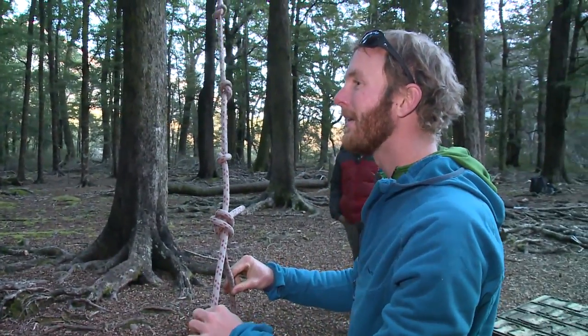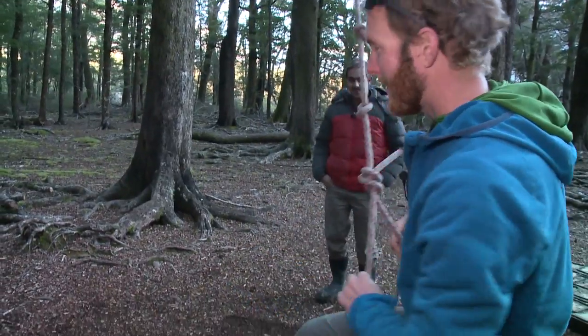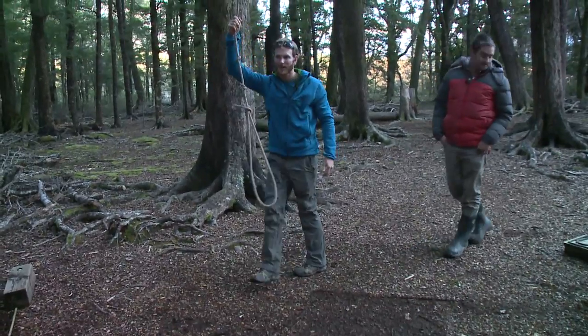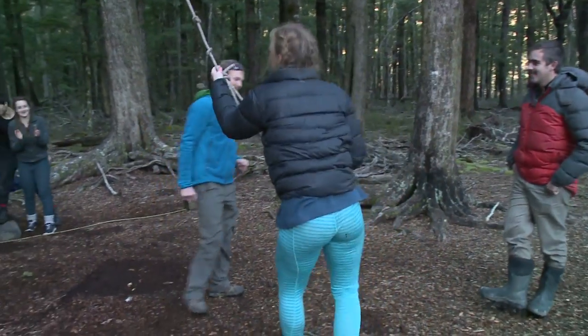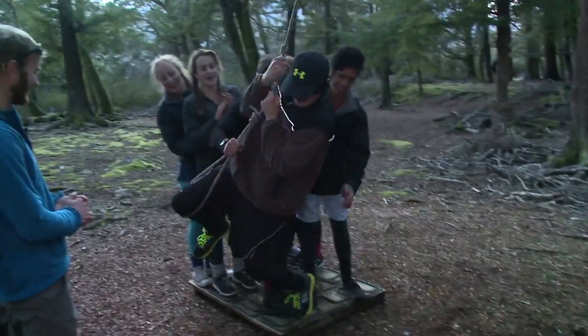Ladies and gentlemen, this loop is not for your foot but for your knee. When you swing, you can open your leg and it will pop straight out. Just putting my knee in — go! Open your leg. Yes! Paris, you're the man! Beautiful.